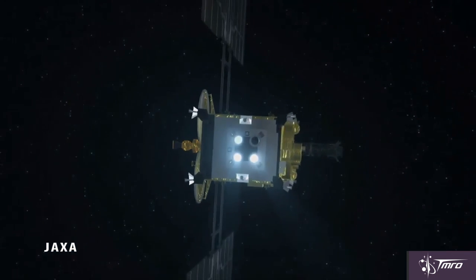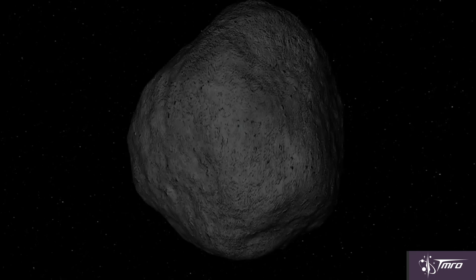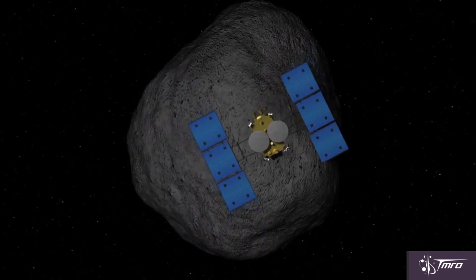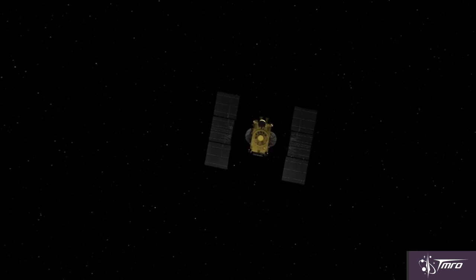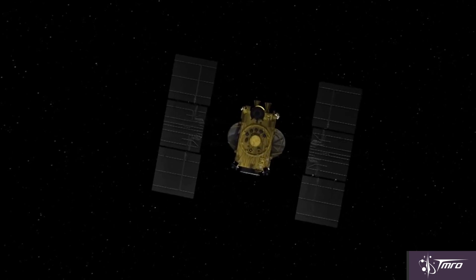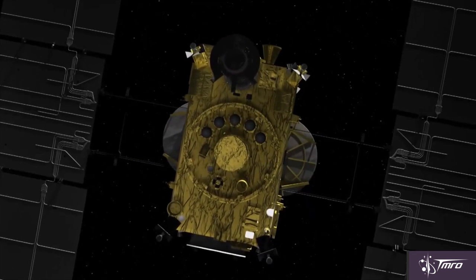HAYABUSA-2 uses ion engines to propel itself towards its target, and when it reaches that target in 2018, much like OSIRIS-REx, it will first stay in close proximity and map, determine composition, and conduct other investigations. Also like OSIRIS-REx, it will slowly move down towards the surface, but unlike OSIRIS-REx, it won't take a sample initially.